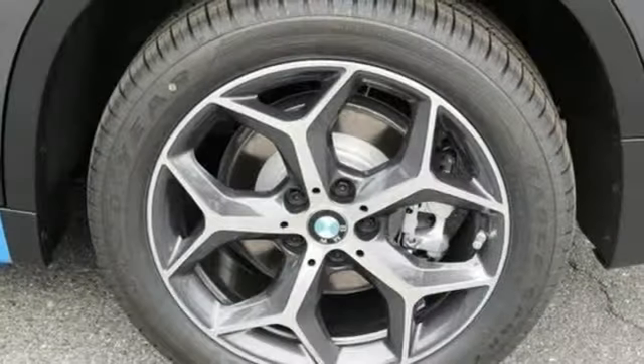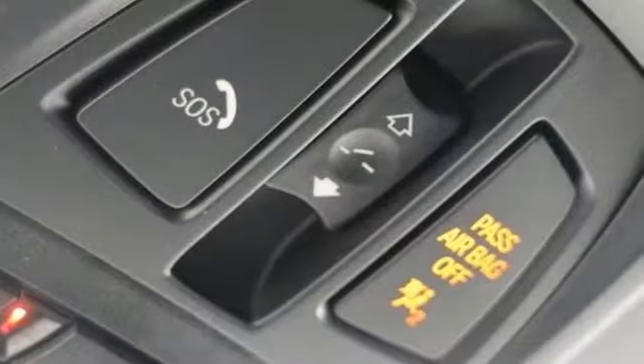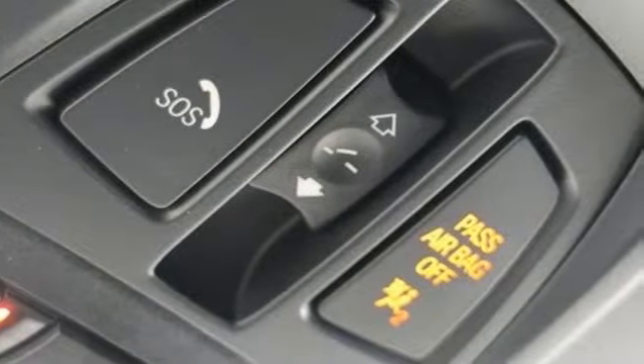Front and rear parking sensors, streaming audio, push button start, driver memory seats, and power heated mirrors.